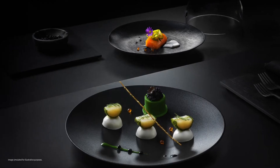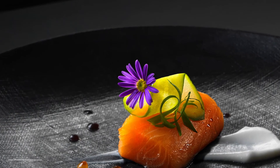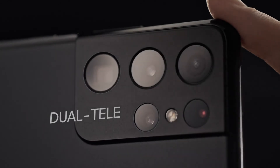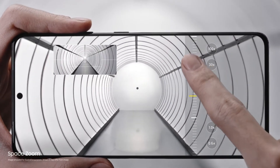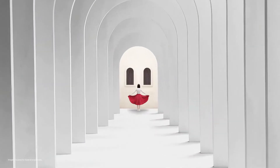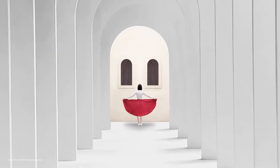You can all but taste the details as you pinch in to discover photos within photos. Our breakthrough dual tele-lens system brings the world closer to you. With ZoomLock, SpaceZoom is now smoother, faster, and sharper than any zoom in Galaxy.